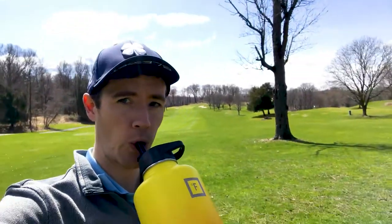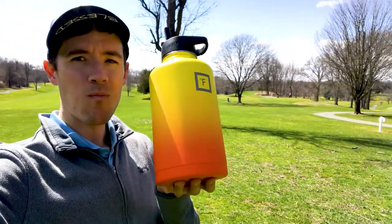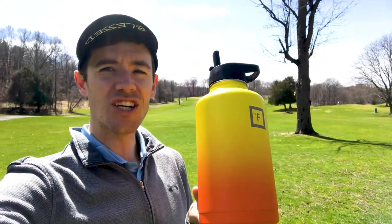One over through four so far. I don't think I've hit a green to be honest with you, but it's a beautiful day out here. We've got the jug today — 64 ounces of liquid gold. Not that kind of liquid gold; we've got scores to shoot out here.